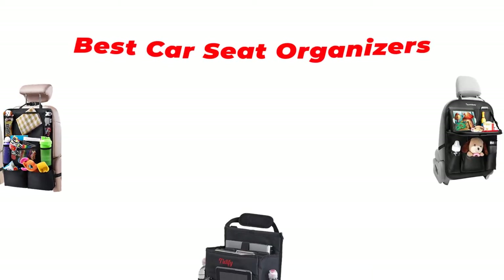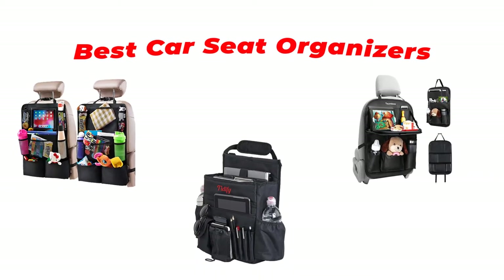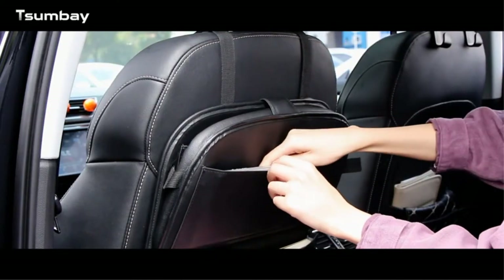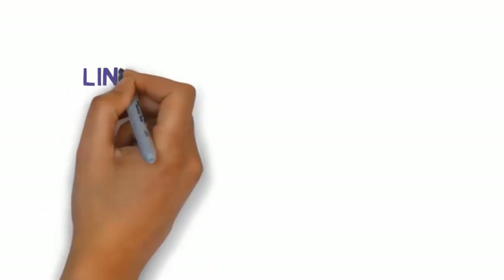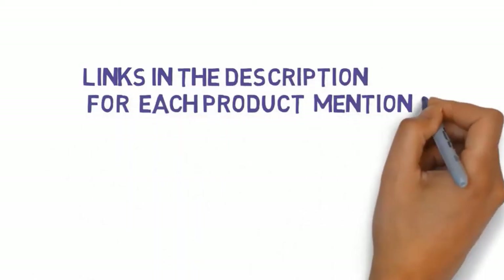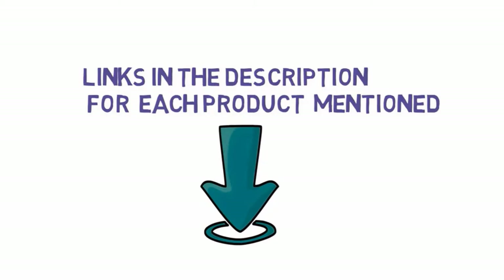Are you looking for the best car seat organizers? In this video we will look at some of the best car seat organizers on the market. Before we get started, we have included links in the description, so make sure you check those out to see which one is in your budget range.